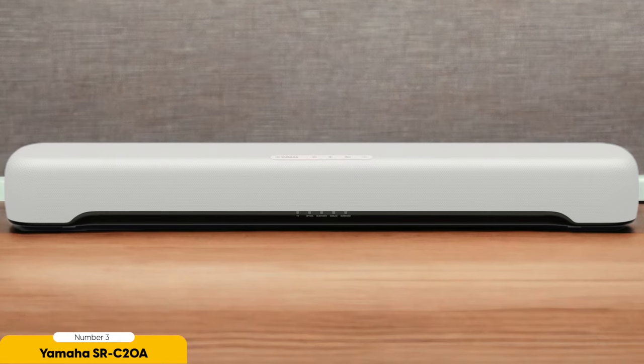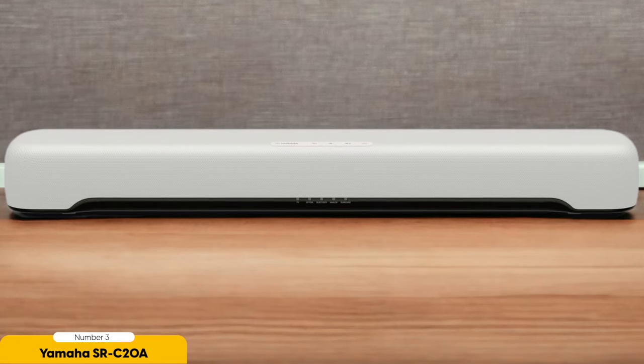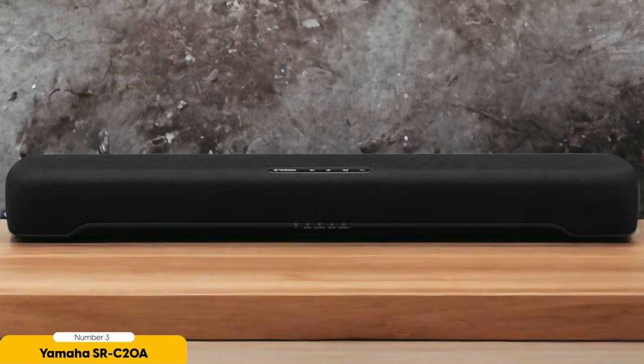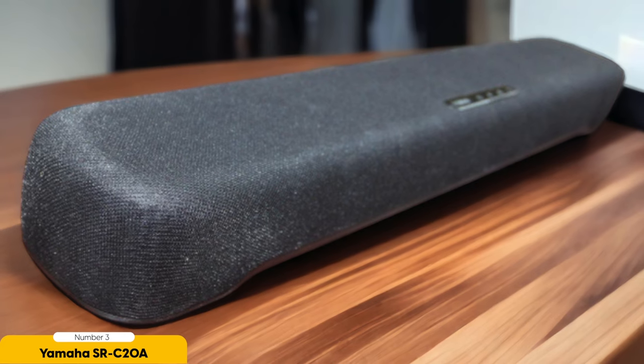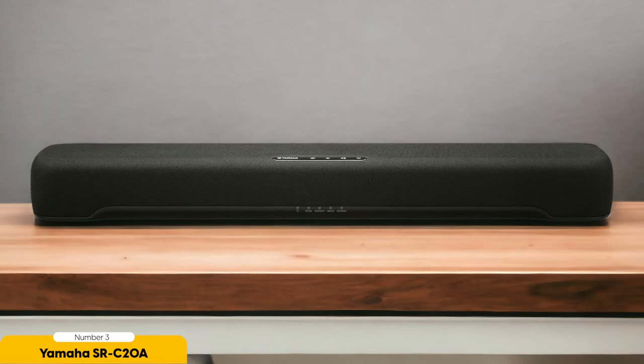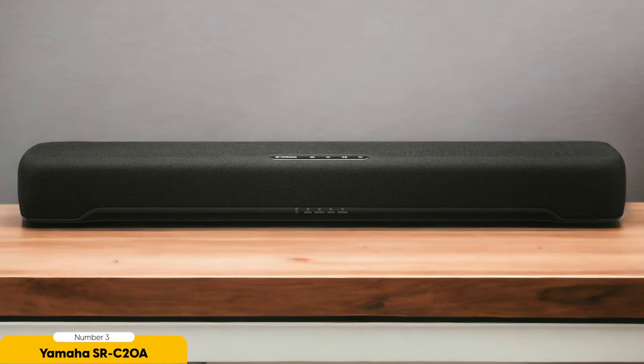You'll feel like you're right in the middle of the action. Despite its budget-friendly price, the Yamaha SRC20A doesn't compromise on convenience. Its compact size fits perfectly with smaller TVs or gaming monitors, making it an ideal choice for those who are short on space. Setup is a breeze, and it offers versatile connectivity options to easily connect to your LG TV and other devices. Visually, the Yamaha SRC20A is sleek and stylish, adding a touch of elegance to your entertainment setup, with a minimalist design that seamlessly blends with any decor.